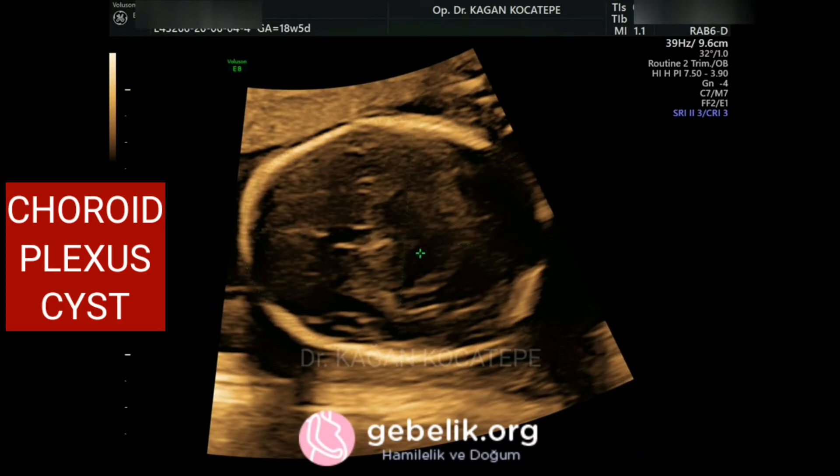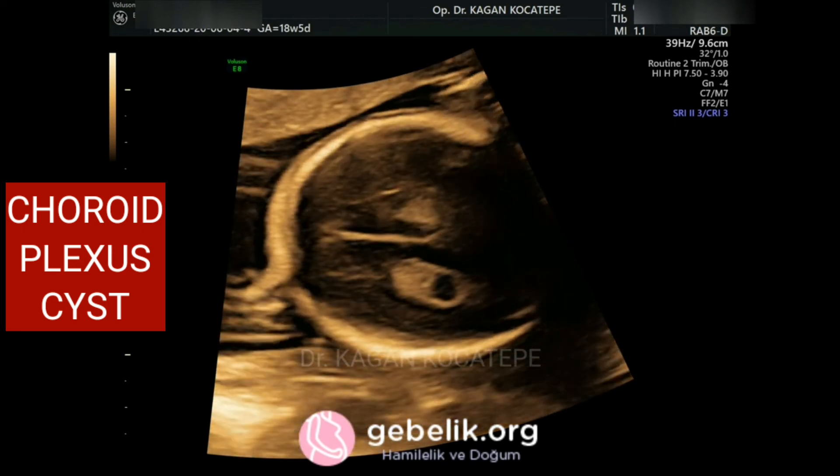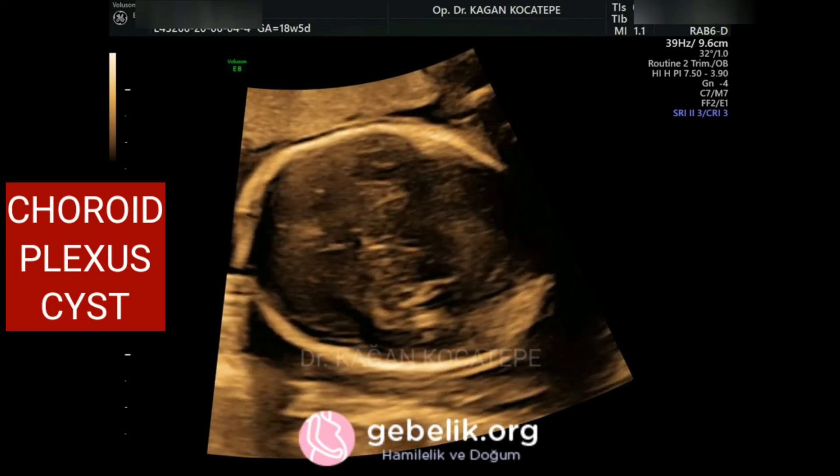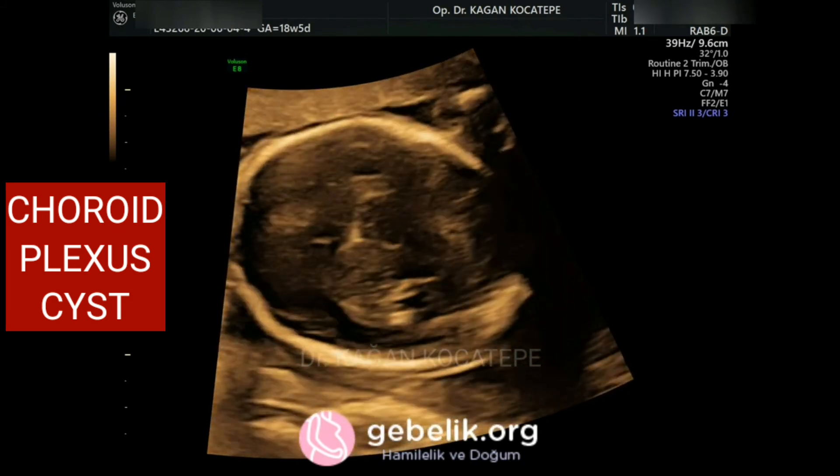It looks like a cyst, but the margins of the spongy choroid are not so well demarcated as a true choroid plexus cyst. Here we are looking at the other structures of the fetal brain. This baby was found to be completely normal after delivery.